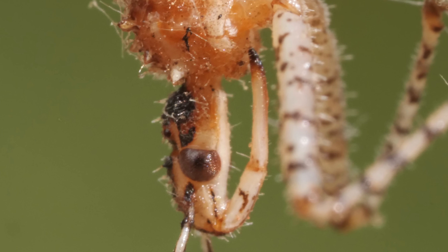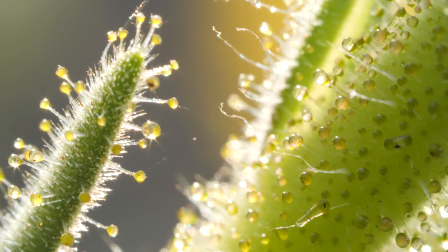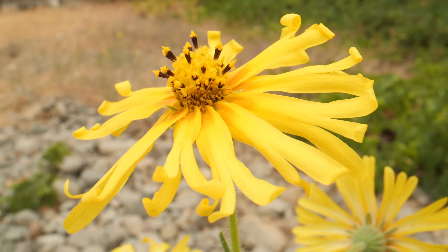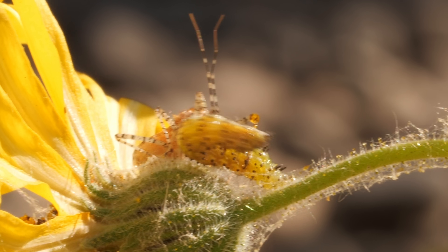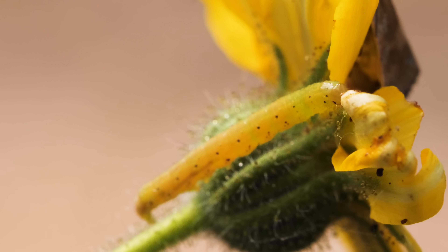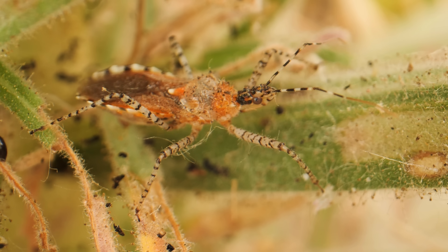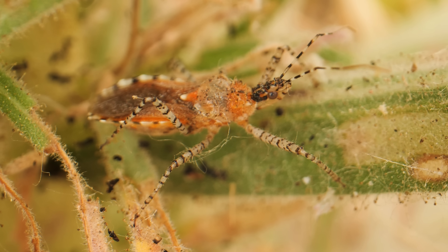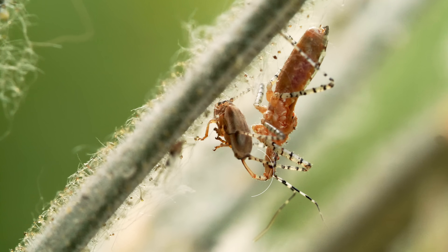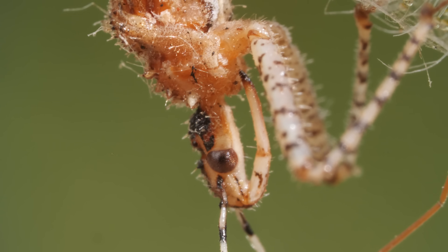The assassin bug kills its victim by stabbing it over and over. But does this perpetrator have an accomplice? Sticky droplets at the scene of the crime could be a clue. Just beneath the petals of this flower, a brutal murder is in progress. This was the victim — a caterpillar — before it got whacked and was on its way to becoming an Owlet moth. And this is the perpetrator: Celiopus spinicollis, a.k.a. the assassin bug. It dispatches its victims with a sharp weapon it keeps folded up like a switchblade.